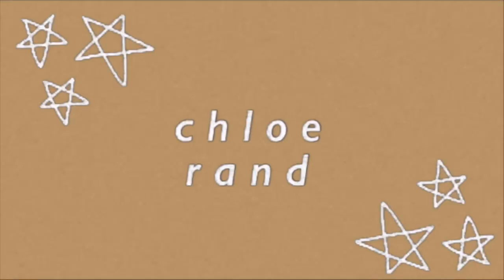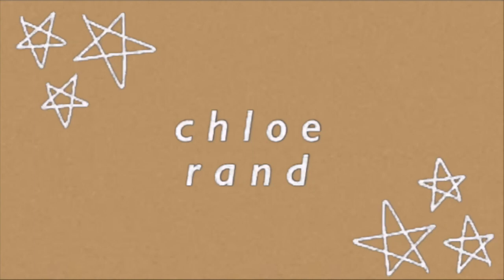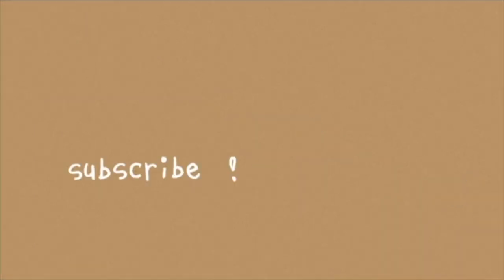I'm Chloe, and you're watching Disney Channel. Hello guys, today we are going to give you all the Disney tips and tricks that you need, and answer some questions that you already asked us.